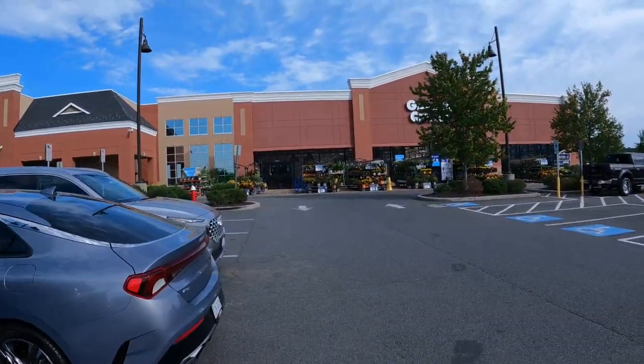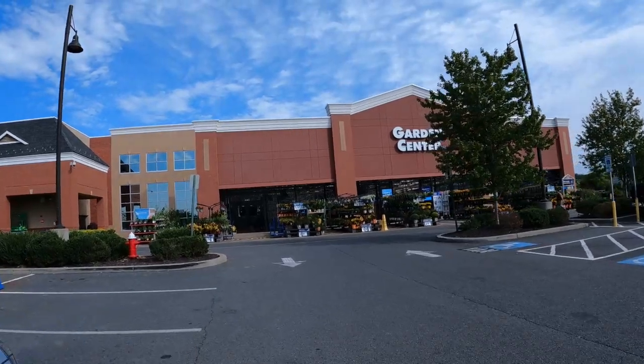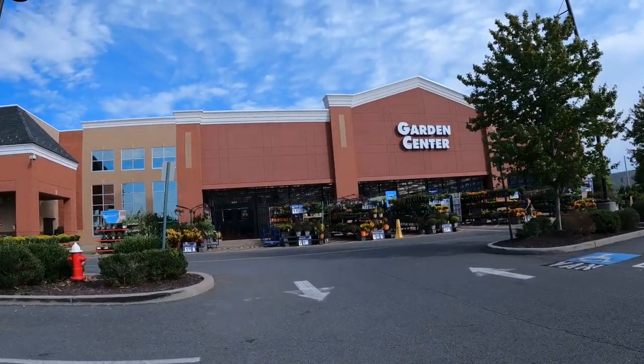All right hunters, back on another glorious episode of clearance hunting here at Lowe's. We're here to see what is on clearance this week — let's head inside and check it out.